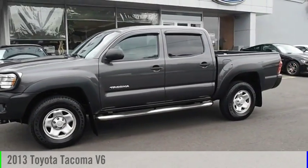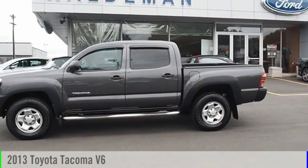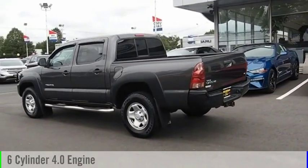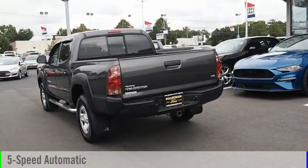Come test drive the 2013 Tacoma. This vehicle is powered by a 4-wheel drive, 6-cylinder, 4.0-liter engine and comes with a 5-speed automatic transmission.